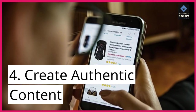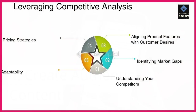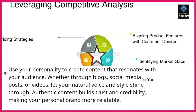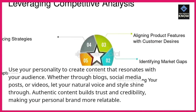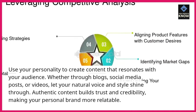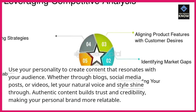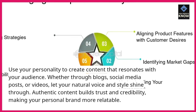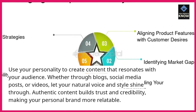4. Create authentic content. Use your personality to create content that resonates with your audience. Whether through blogs, social media posts, or videos, let your natural voice and style shine through. Authentic content builds trust and credibility, making your personal brand more relatable.